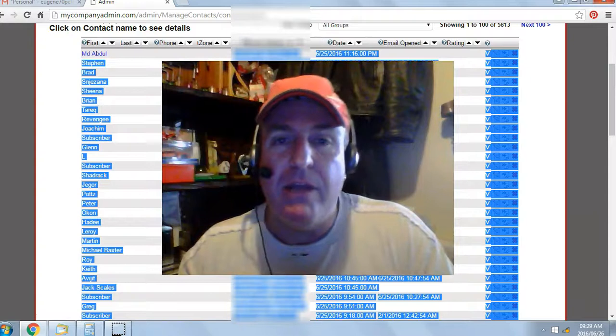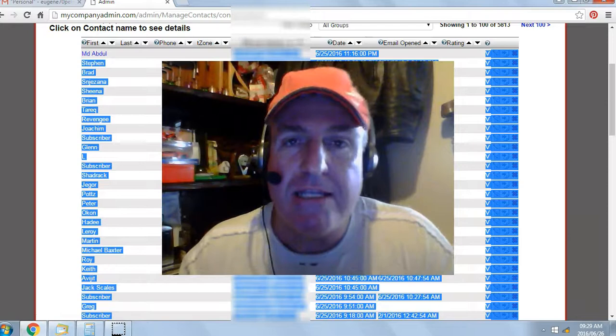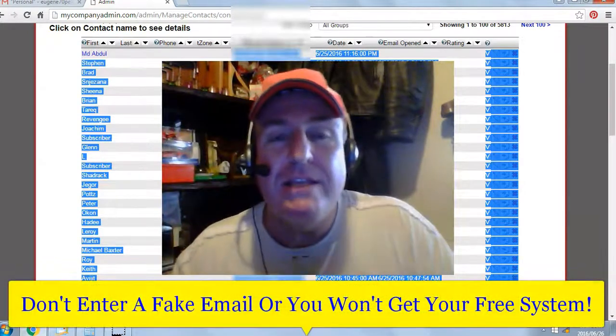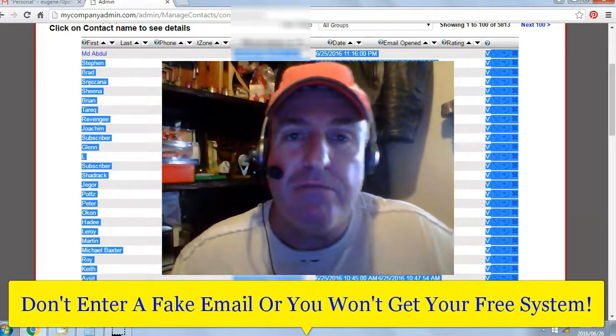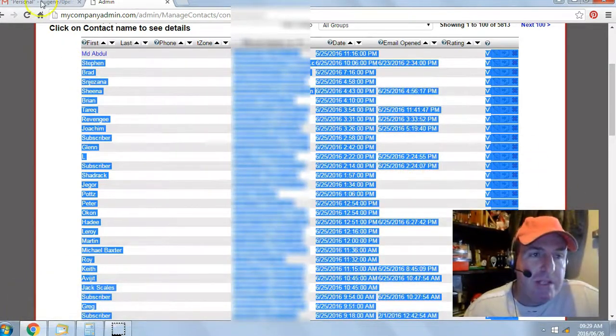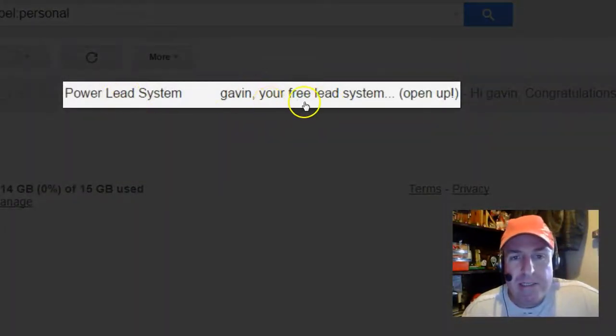All you have to do is click on the button below the video, or enter your name and email below the video. Click 'Get My System' and the system will automatically generate your login details, which will be sent to the email you entered below the video. So don't enter a fake email or you won't get your free system. Next, go check your email inbox or your spam filter for an email from the Power Lead System giving you your free lead system.